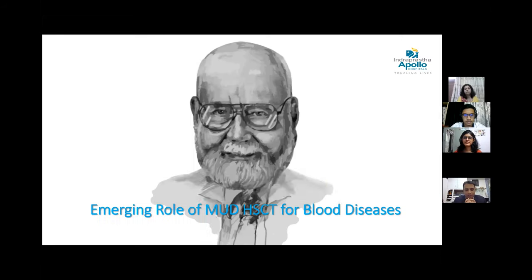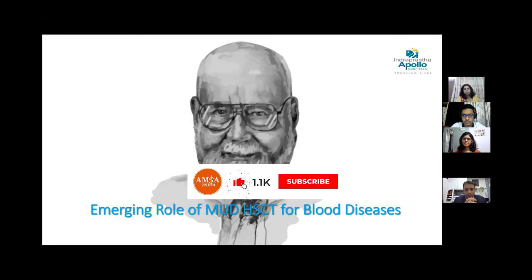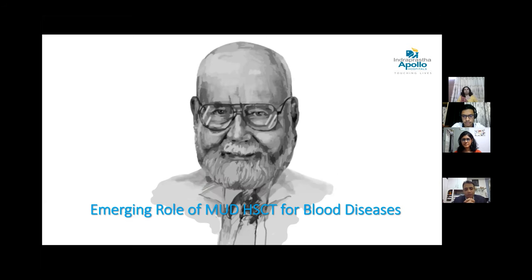This is a very interesting and upcoming topic in today's scenario — the emerging role of MUD, which stands for Matched Unrelated Donor Transplant. HSCT stands for Hematopoietic Stem Cell Transplant for blood disease.